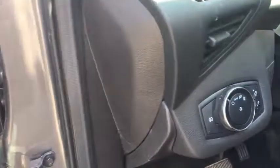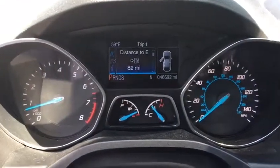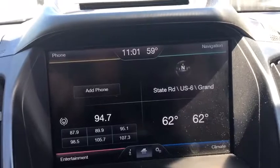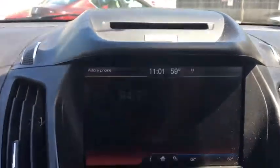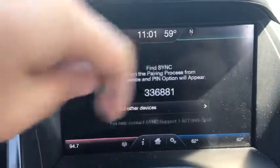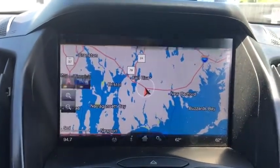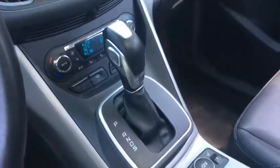This vehicle qualifies for Carfax buy-back guarantee. Your new ride is just a phone call away. This vehicle has less than 55,000 miles.